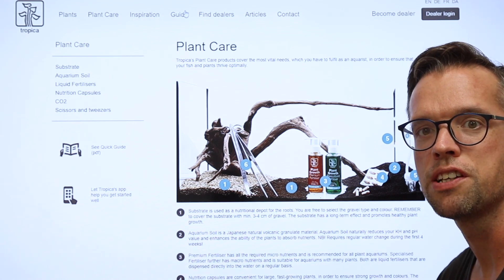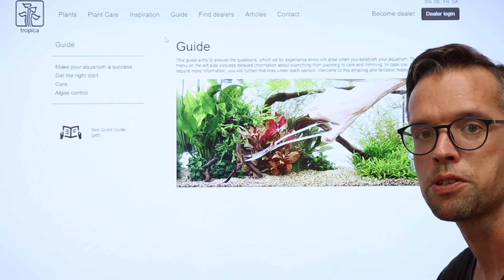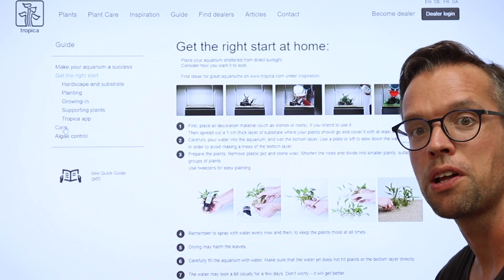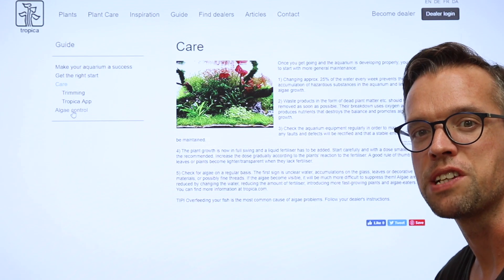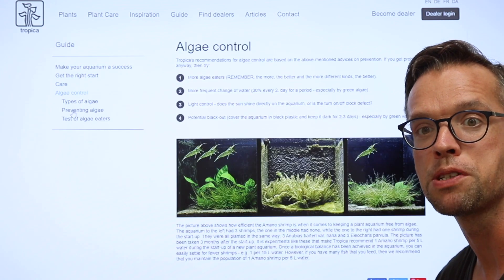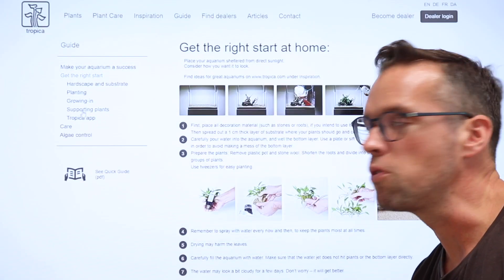If you click on guide you'll find information about how to design and aquascape your aquarium, how to grow and maintain your plants, how to prevent and treat algae. Also in this section you'll find our popular apps that will help you achieve aquarium success.